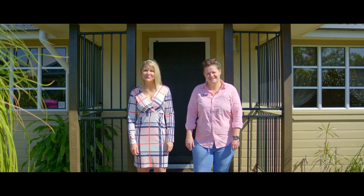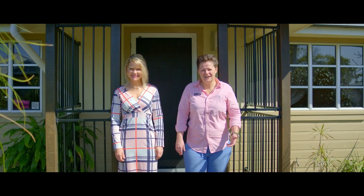Hi everyone, Tina and Steph from Anchor Realty. Welcome to 18 Horseshoe Bend — a character home in a handy location.